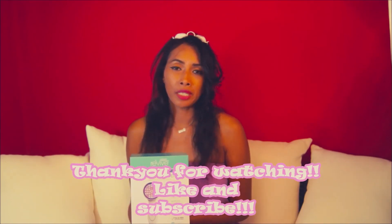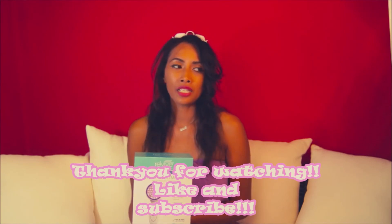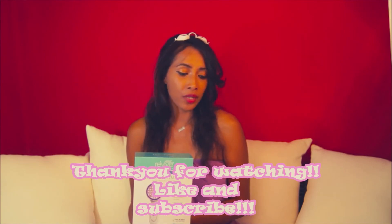Thank you very much for visiting my channel. I hope you enjoyed the video. Please give me a thumbs up, subscribe to my channel, and I will try to bring you something new next week.